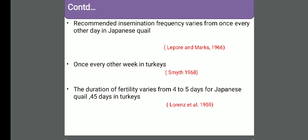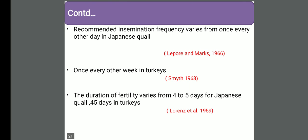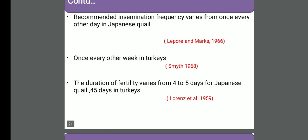In the case of turkey, we can inseminate it weekly. Why? One reason is that sperm concentration in the case of turkey is very high, and second, the number of SSTs is very high as compared to chicken, as we have seen. The duration of sperm storage is also longer in turkey.